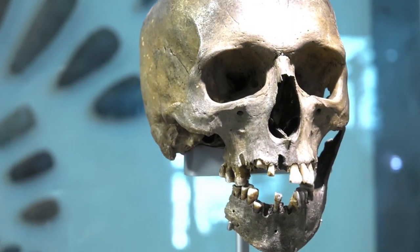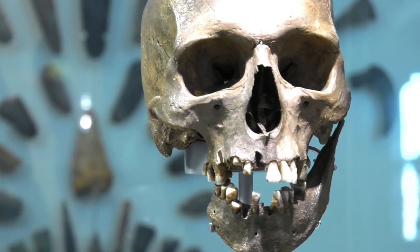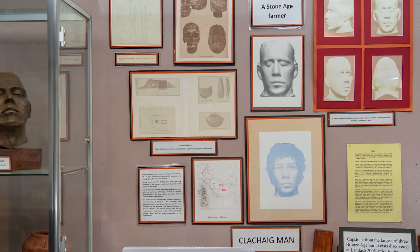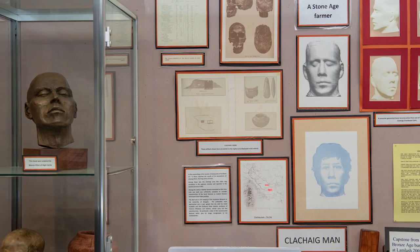Since he was dug up by Professor Brice over a hundred years ago, Clachaig Man, as we call him, continues to intrigue us. On Arran, a bronze reconstruction of his head by local sculptor Marvin Elliott is on display in the local museum. Facing this ancient ancestor brings us directly in contact with the lives of Scotland's early peoples.